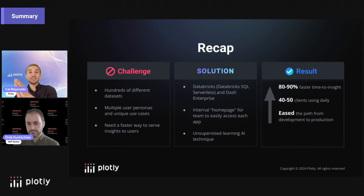In terms of end results, we have 80% to 90% faster time to insight than before when it comes to analysis. And every single day in these applications, we have at least 40 to 50 clients for S&P utilizing these and getting value from them.